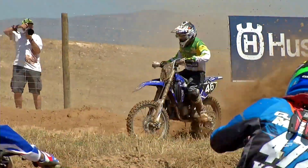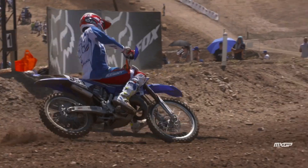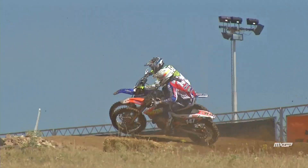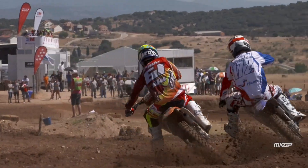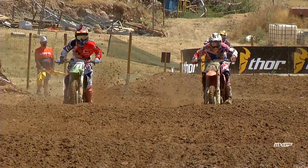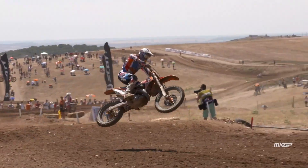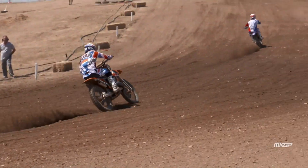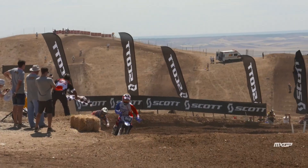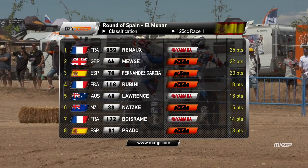Hunter Lawrence, number 46, was down in fifth place but having a good ride. Renault led on the charge from Garcia and Mews, the Brit gaining speed and positions. Matisse Bozram found his way past Prado to get into seventh. Conrad Mews found his way past Garcia on the 44 machine into second, then went after Renault in the battle for the win in one of the most thrilling races of the weekend — absolutely side by side, wheel to wheel and bar to bar. But it was Renault who held on for the win from Mews, with Garcia third, Rubenie fourth, and Lawrence fifth.